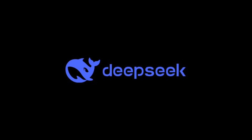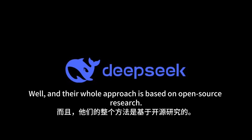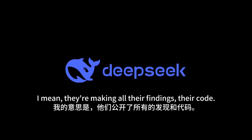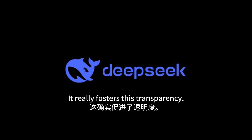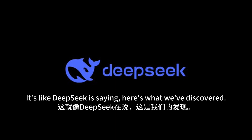DeepSeek is leaning into that conversation, and their whole approach is based on open source research. They're making all their findings, their code — everything — publicly available. It really fosters transparency and allows the wider AI community to scrutinize their methods, build upon their work, and contribute to the conversation. It's like DeepSeek is saying: here's what we've discovered, let's explore this together.